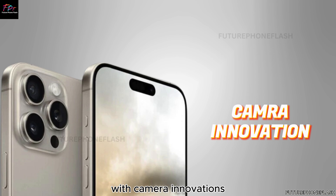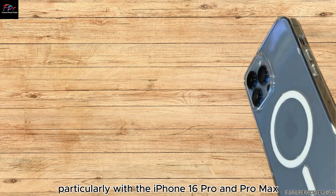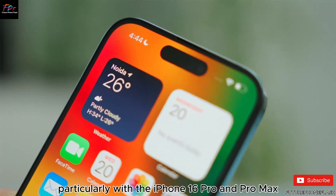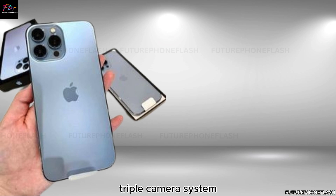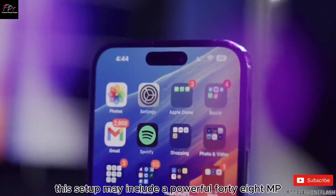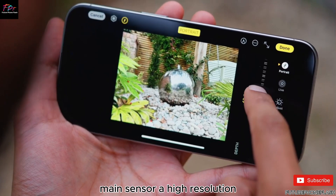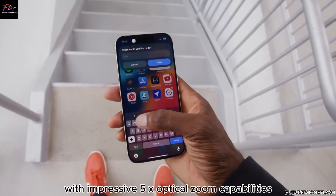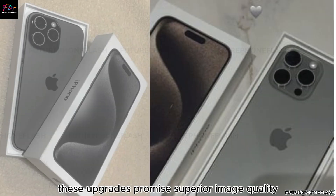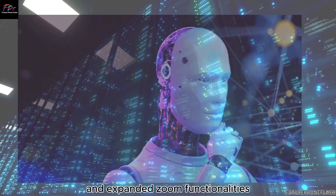Anticipate groundbreaking enhancements in camera technology, particularly with the iPhone 16 Pro and Pro Max speculated to sport a cutting-edge triple camera system. This setup may include a powerful 48MP main sensor, a high-resolution 48MP ultra-wide lens, and a 12MP telephoto lens with impressive 5x optical zoom capabilities, promising superior image quality and expanded zoom functionalities.